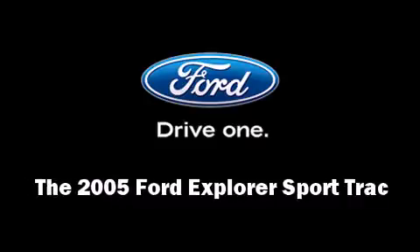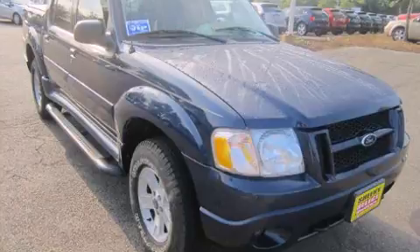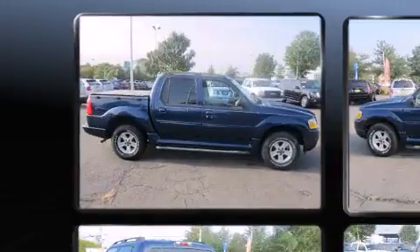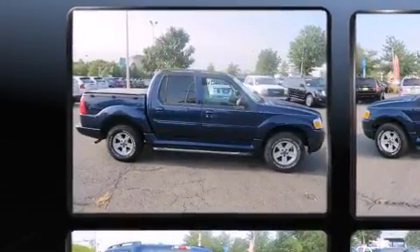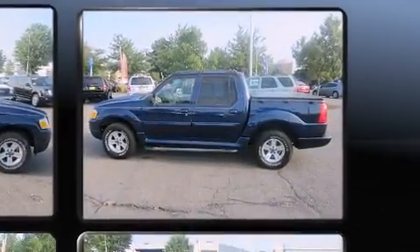Load your family into the 2005 Ford Explorer Sport Trac. Under the hood you'll find a six-cylinder engine with more than 200 horsepower, providing a smooth and predictable driving experience. Four-wheel drive allows you to go places you've only imagined.